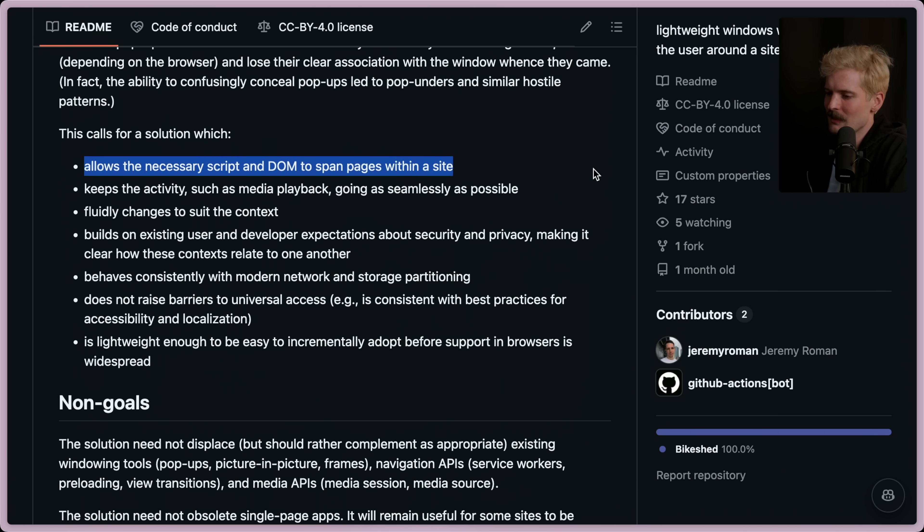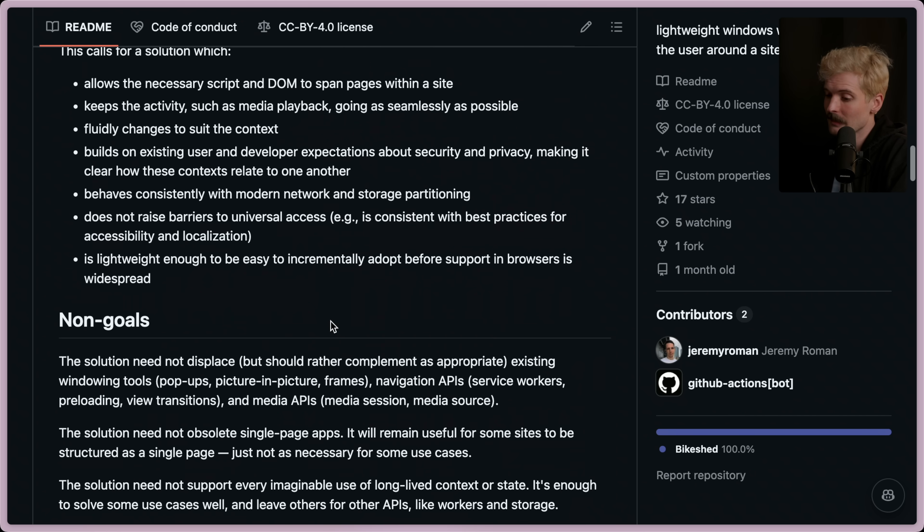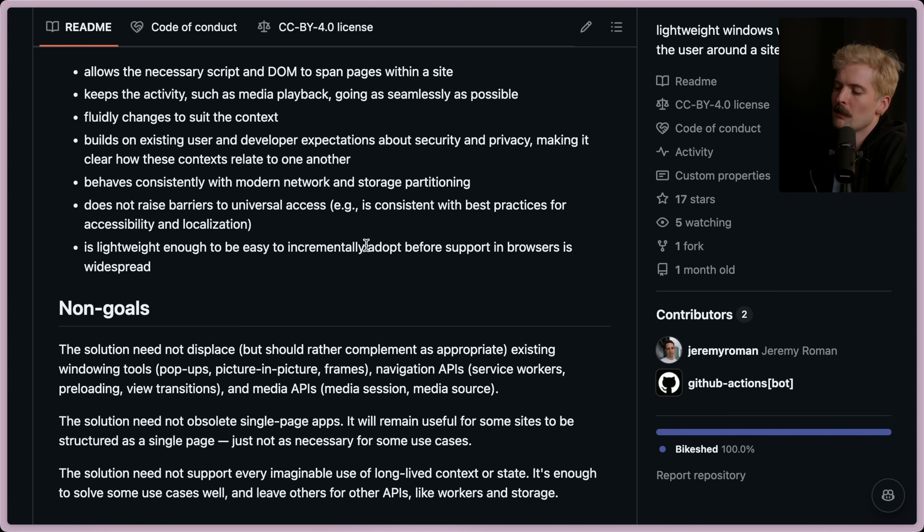This calls for a solution which allows the necessary script and DOM to span pages within a site, keeping activity like media playback going as seamlessly as possible, fluidly changing the window to suit the context. So like if you click dark mode or light mode, the preview in the corner should change accordingly, or move to a different place to make room. It should build on existing user and developer expectations about security and privacy, behave consistently with modern network and storage partitioning, handle accessibility and localization, and should be lightweight enough to be adopted before support in browsers is widespread — which is a good call-out, because if you can't reimplement this in React right now as a polyfill, that's not good.